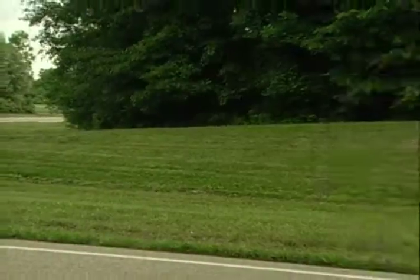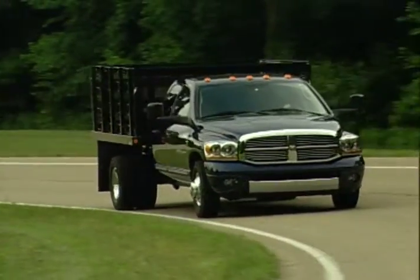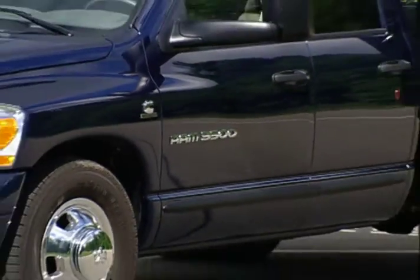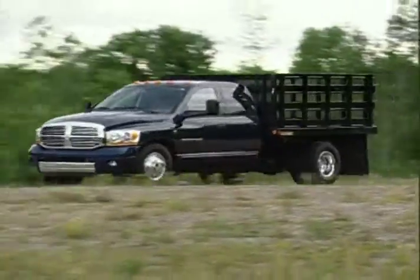Four, five and six-speed automatics are all available as well as the standard six-speed manual transmission. Cab sizes are the standard regular cab, quad cab, and the spacious mega cab offering an impressive 44 inches of legroom in the second row.